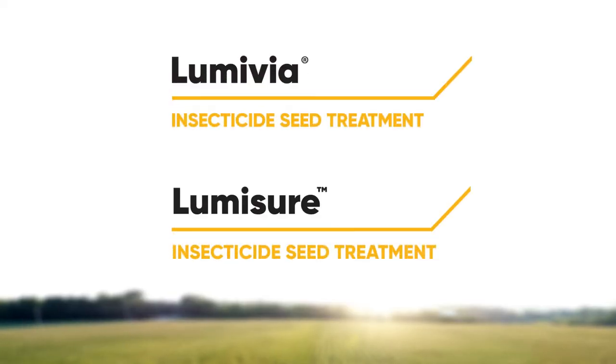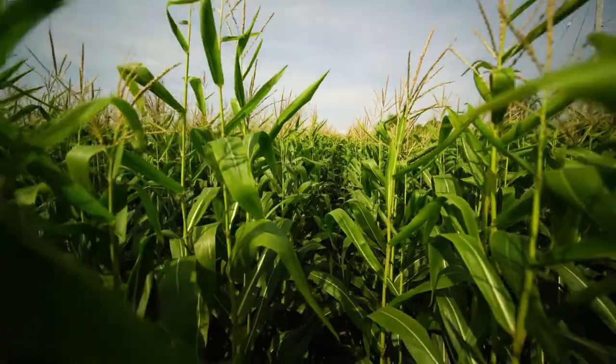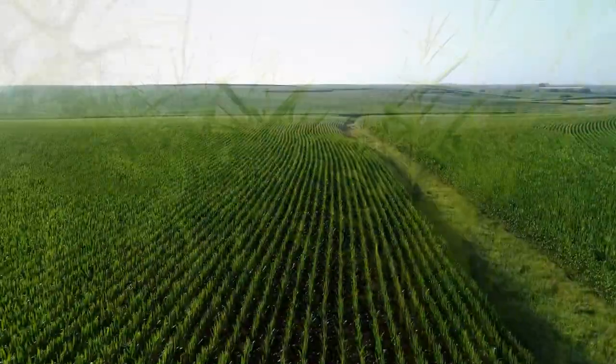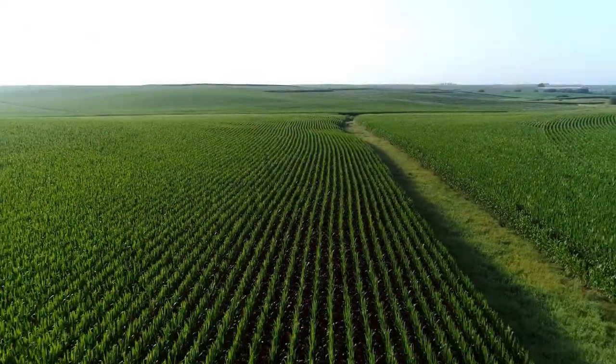Bottom line, our new insecticide package brings the broadest spectrum of insect protection through two modes of action, including the unique Lumavia insecticide product. This strong insect protection package will help improve final population stands and reduce the number of runt plants in the field.